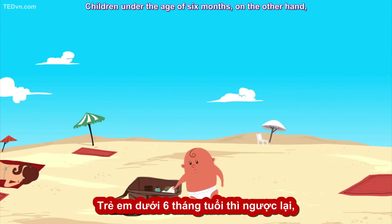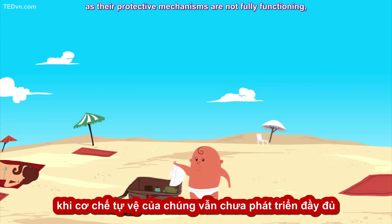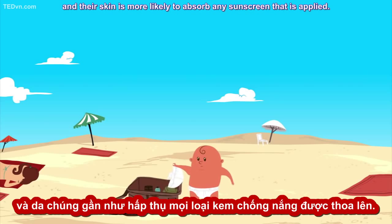Children under the age of six months, on the other hand, should have almost no sun exposure, as their protective mechanisms are not fully functioning, and their skin is more likely to absorb any sunscreen that is applied.